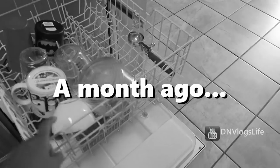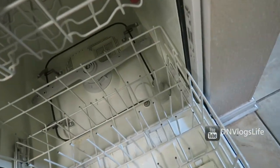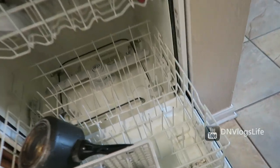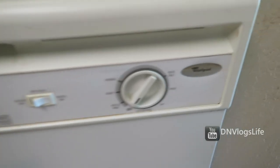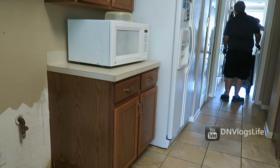This is the last time we'll be using this dishwasher. I'm taking all the dishes out of it. You have served us well, dishwasher — even though parts of you have broken. It still runs. This is the brand. We are going to be replacing it. You have served us well. Thank you, bye.